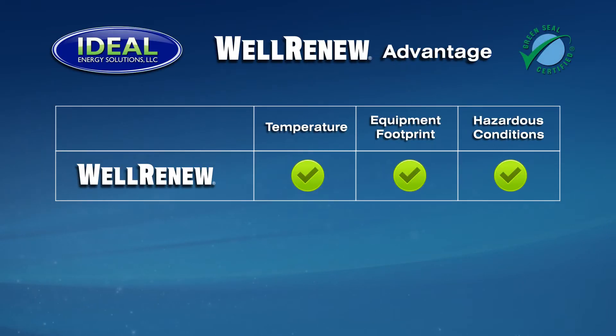Well Renew is not limited by these challenges, making it the only effective solution for many applications. Well Renew is temperature independent. Unlike solvents, temperatures of 40 degrees or less do not affect its ability to remove paraffin, asphaltines, or mineral scales. Well Renew is not limited by the size or length of the tubulars, making it ideally suited for land and deep water applications. Well Renew is non-hazardous and environmentally responsible. It is activated with fresh water, produced water, or sea water, making it flexible for both offshore and land applications.